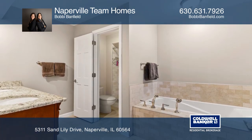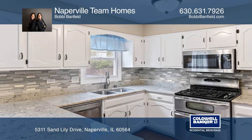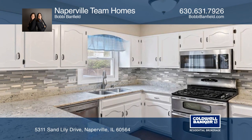Enjoy the newly renovated kitchen with granite, stainless steel appliances, lots of cabinet space and a butler's pantry.